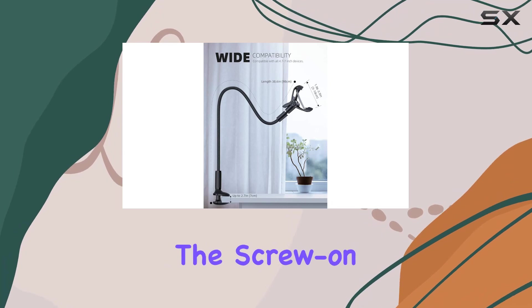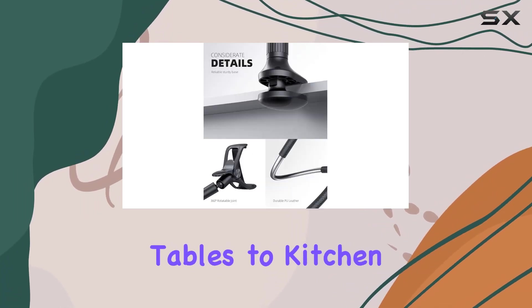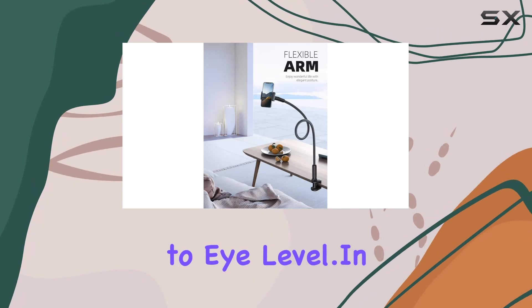Installation is a snap with a screw-on clamp base that securely mounts on various surfaces, from bedside tables to kitchen counters. No more neck pain from bowing down to your phone — this phone holder brings your screen to eye-level.